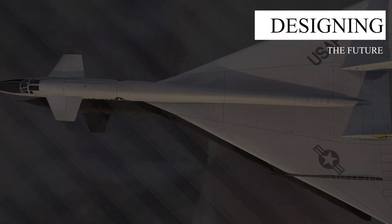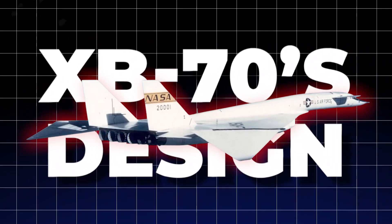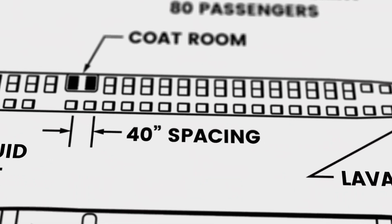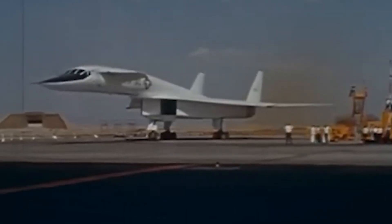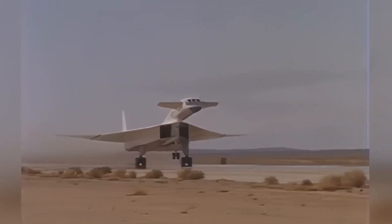Taking a closer look at the XB-70's design — this aircraft wasn't just about speed, it was a masterpiece of engineering. Its sleek delta wings, forward canards, and six-engine layout were all designed with one goal in mind: to dominate the skies.